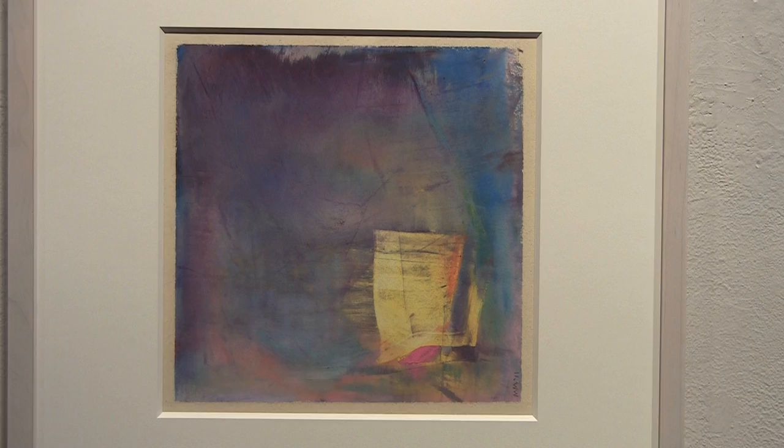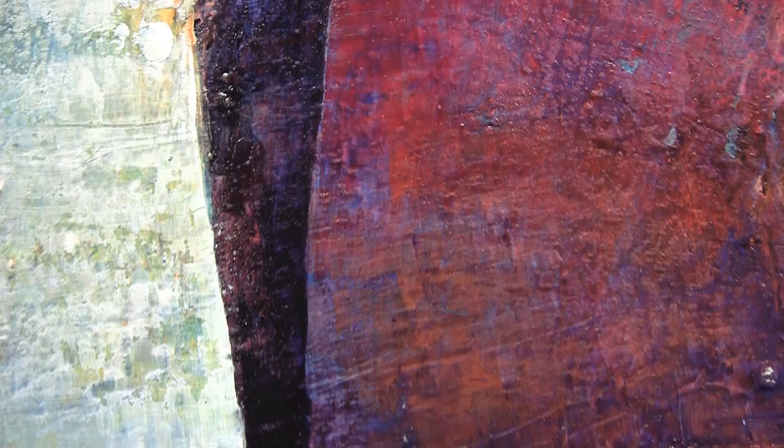What would you like the viewers to derive from looking at your art? What kind of emotional response? What I really would love my paintings to do is to give people a sense of beauty and peace and understanding of something that's familiar, feels right — a sense of place, to give light and color and harmony.